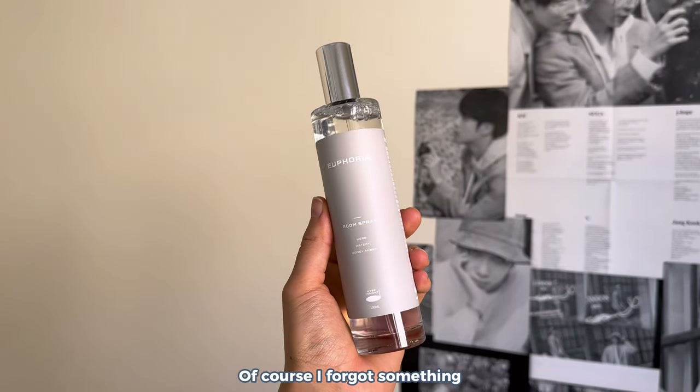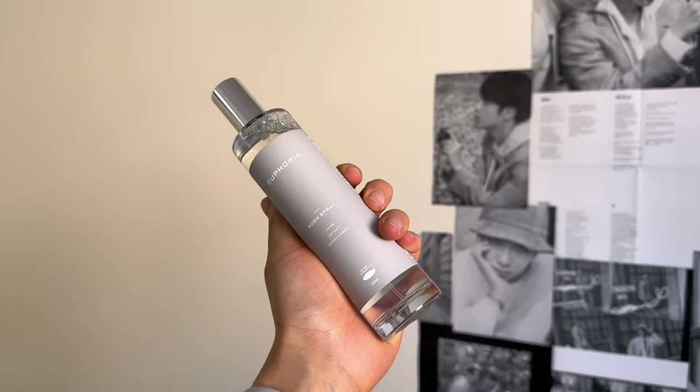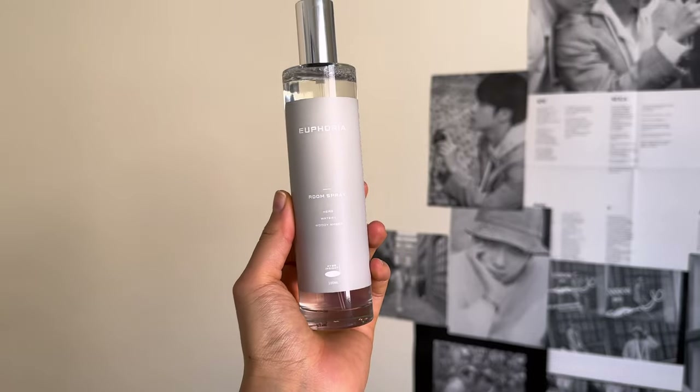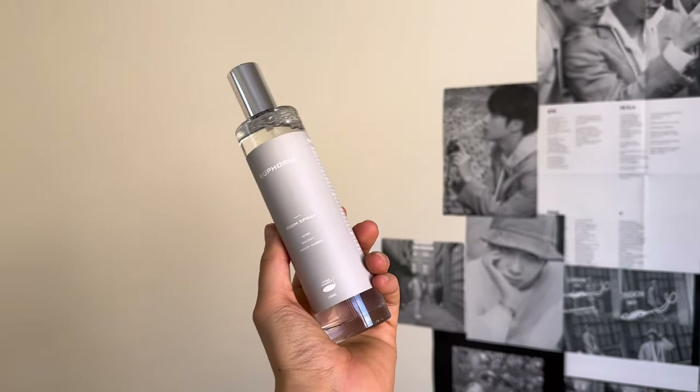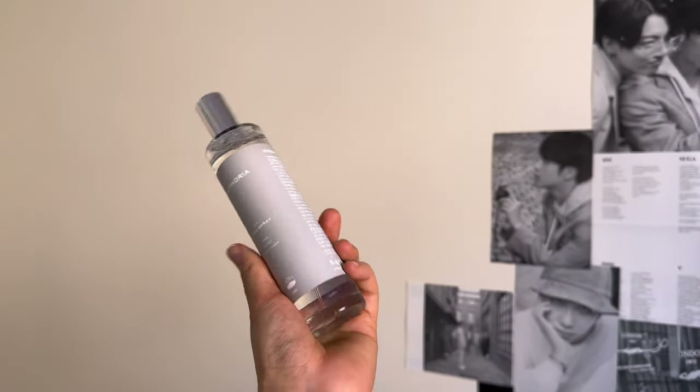Oh — I almost forgot — this is the Euphoria room spray. It comes in a glass bottle. The best way I can describe it is that it has a very masculine, cologne-like scent. Personally I like more fresh, clean scents that smell like laundry or flowers, so I wouldn't say it's my favorite smell, but I just had to buy it because it says Euphoria on it. Anyway, that's pretty much it for today! Thank you so much for watching — if you liked it, please like, subscribe, and comment. If you have any questions about where I got things or how much they cost, feel free to ask below. See you in the next one!